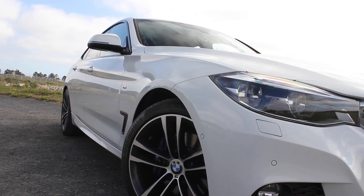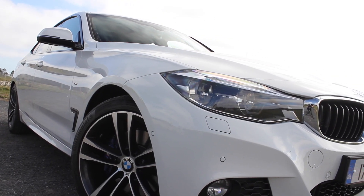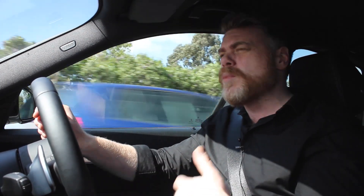This was facelifted in 2016 for 2017. You've got nice rounder LED lights to the front, and a few tiny differences on the grille. It's a midlife facelift — not much has really changed overall. The engines have become more fuel efficient; it's pretty much the same engine lineup but just a little bit more efficient.